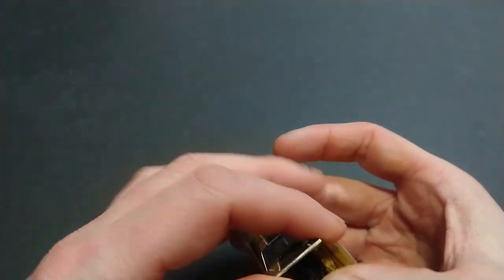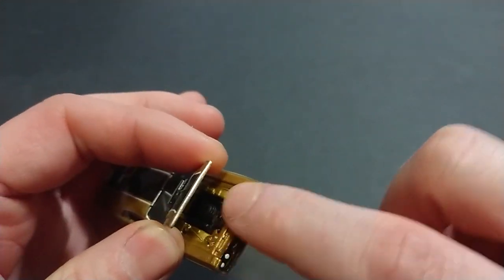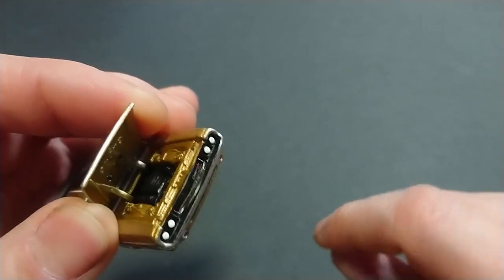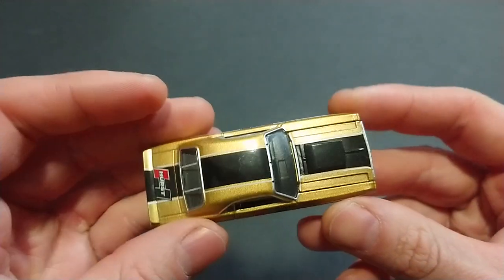As you can see, its most notable feature — even though they've painted the entire inside black, which makes it hard to see — is the fact that it has an opening hood. So why this Dodge Challenger?